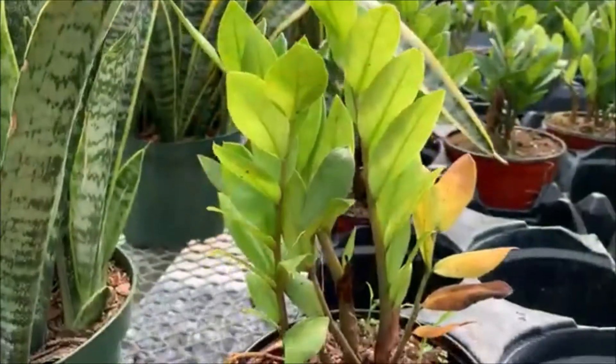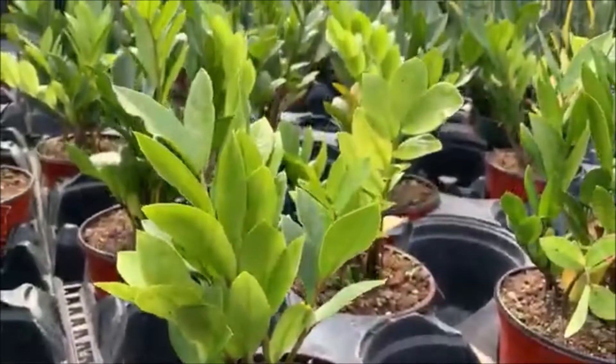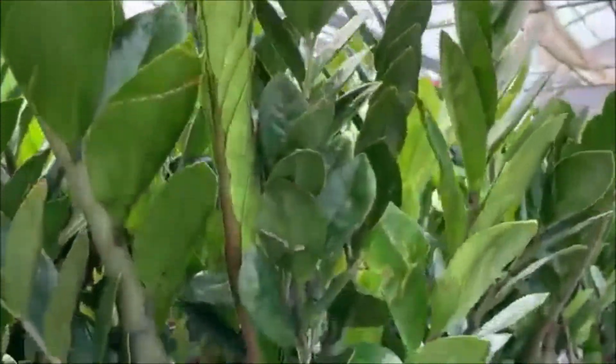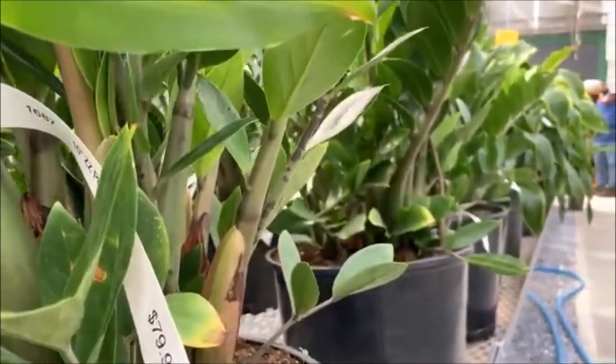I spent some time gazing at these Zed plants. I bought a small plant on sale a year ago — the size of this one, but cheaper. It has grown now. Seeing how pricey this plant is is motivating me to try and propagate. Perhaps another project for my winter garden list.